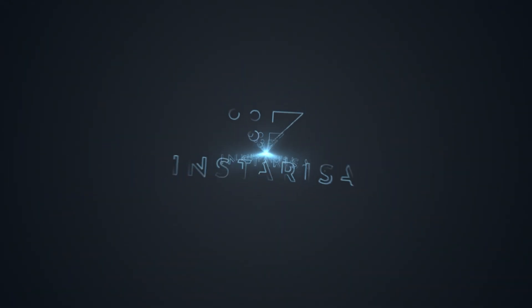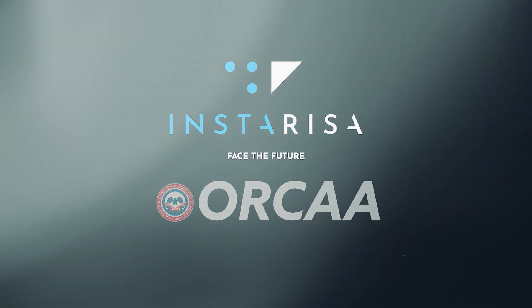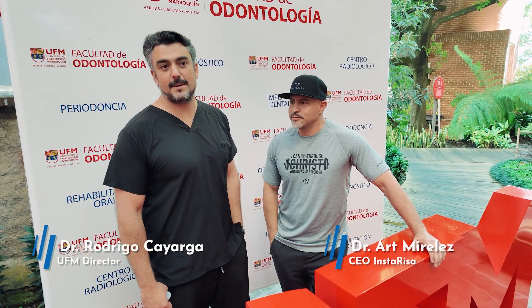We're about to change a lot of lives this week. With the help of InstaRisa and Orca, we're going to do 60-plus arches, media load, everything. Thank you guys for coming. This is an amazing opportunity for a lot of people. We're just able to help a ton of people to get new smiles and new life.